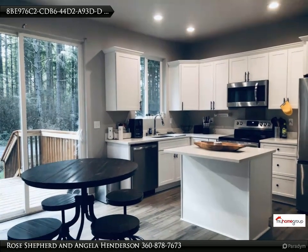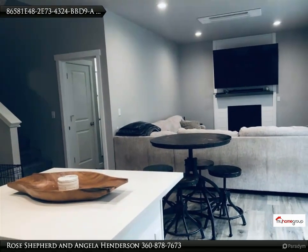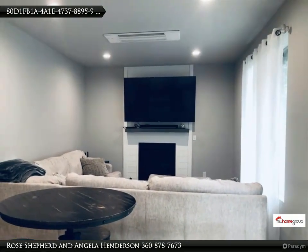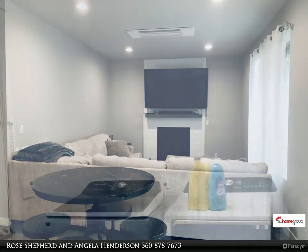Hot water tank with heat pump, full walk-in pantry, beautiful LVP floors throughout the main floor, beautiful gas fireplace with shiplap, utility on main, and oversized two-car garage.